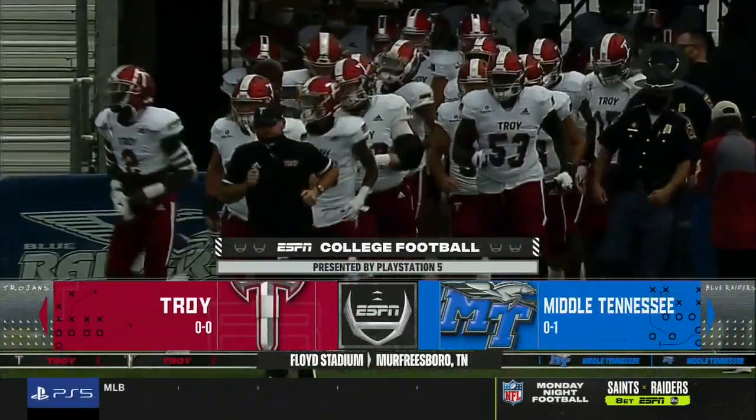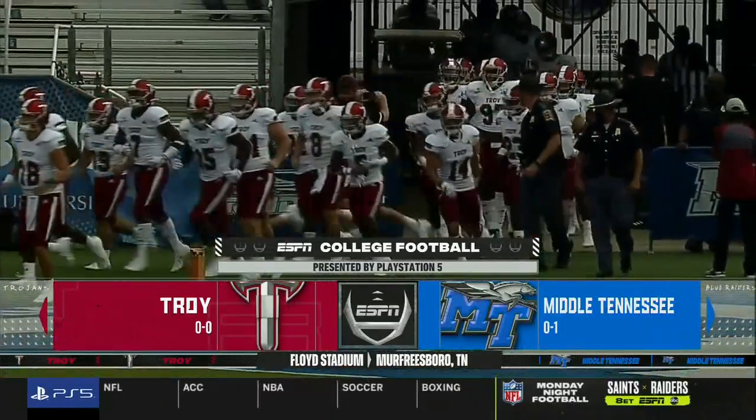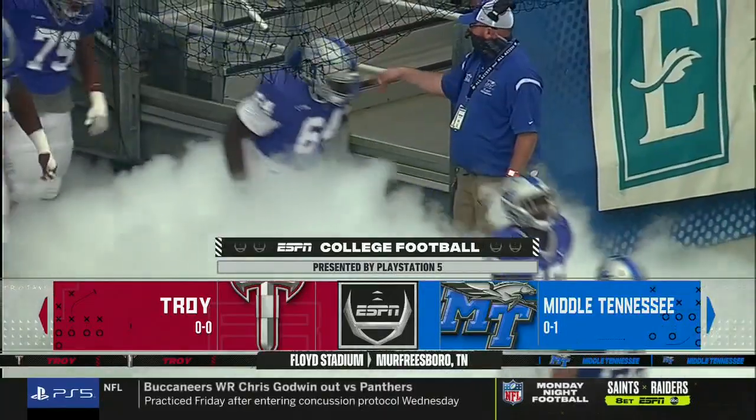Well, it has taken a while, but the Troy Trojans finally get to play a game — their first since November 29th. And to say they're ready to tee it up would be an understatement.